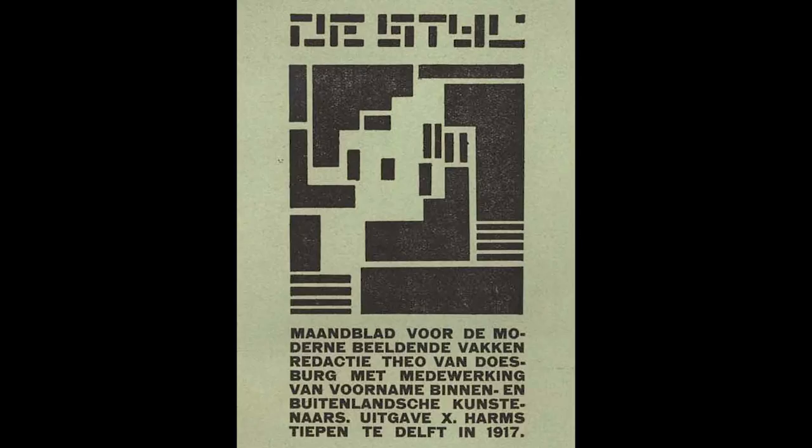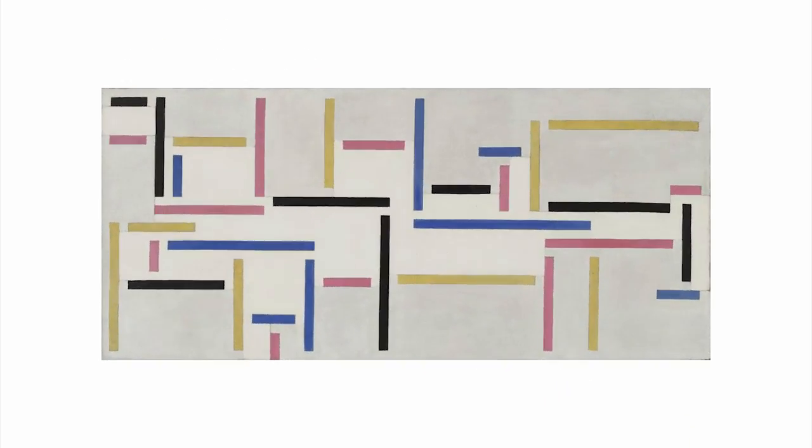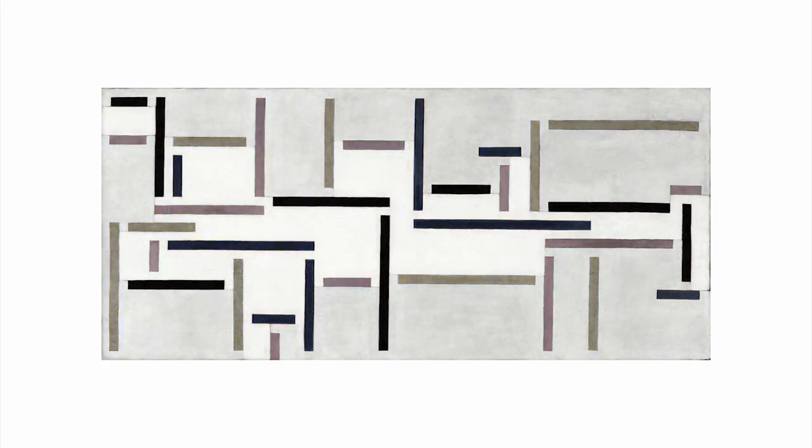I also think there's an obvious connection to the work of some of the De Stijl artists of the time. Mies was connected to this movement and he exhibited his work with them. This is The Russian Dance by Theo van Doesburg of 1918. If I take this painting, turn it through 90 degrees, and remove the colour, I have a plan very like the Brick Country House.